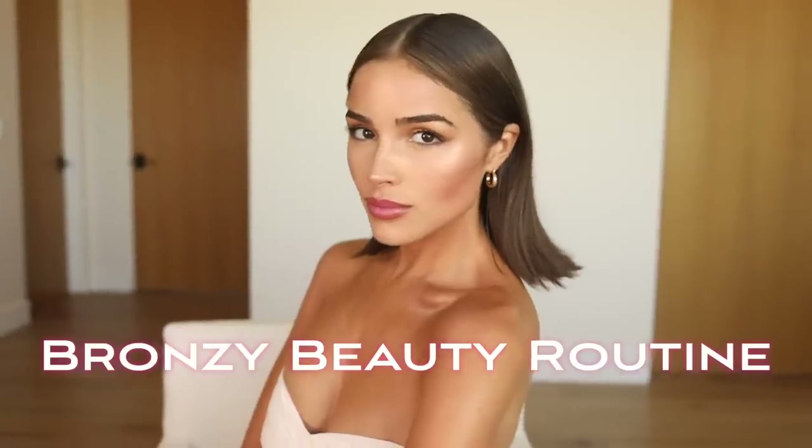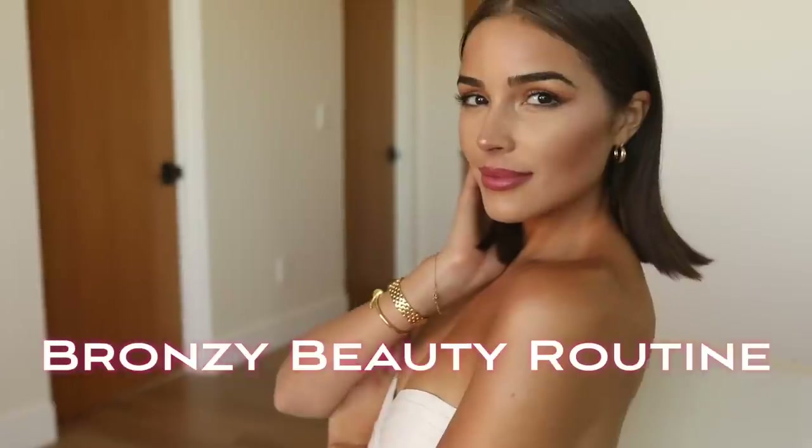Hey guys, I'm Olivia Culpo and I'm going to show you how I maintain my summer glow into the fall. I'm also going to walk you through my favorite glowy, bronzy beauty routine and skincare routine.